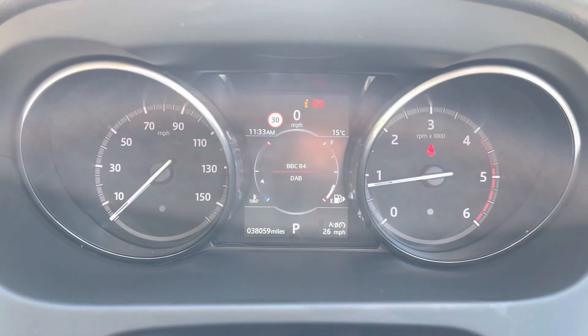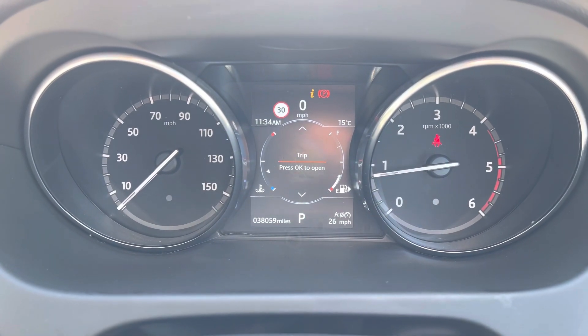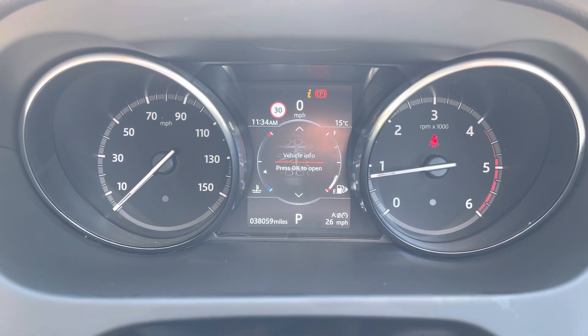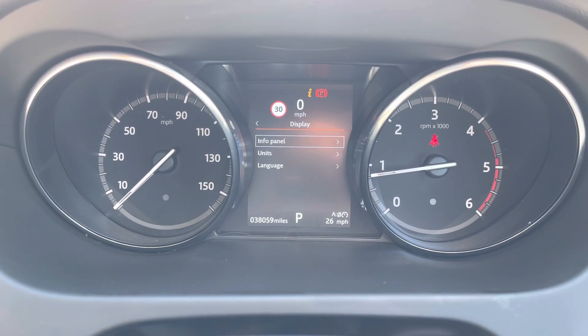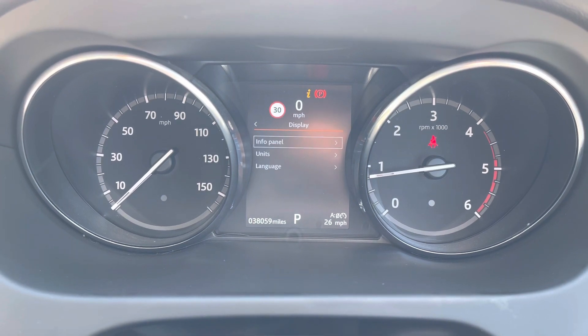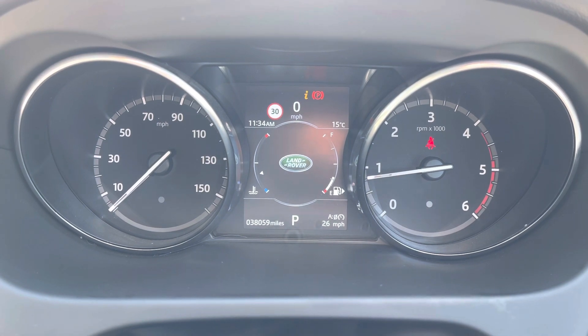You can adjust the settings on the display just above, such as driver assistance, display, vehicle settings, and more. As you can see, there's a range of options in each section to suit your preference. This vehicle has done 38,059 miles; however, this is subject to change due to test drives.